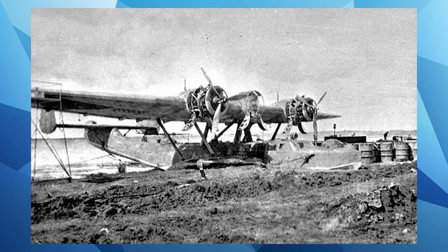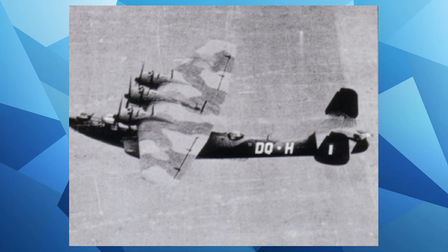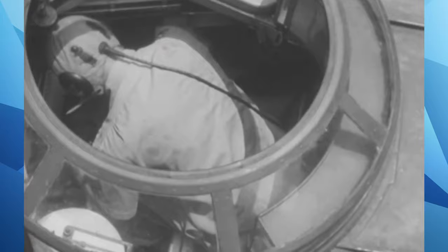All No. 41 Squadron aircraft spent long periods of time unserviceable, waiting for repair due to troublesome engines, electrical problems, or leaking hulls. For these and other reasons, the aircraft were only used for a relatively short time, and by June 1944 they were placed into long-term storage. One had been destroyed in an accident.